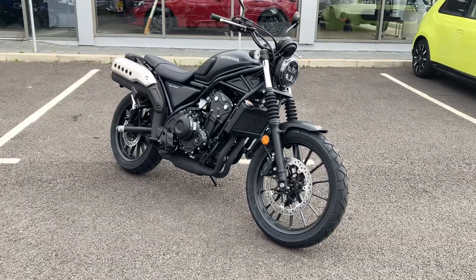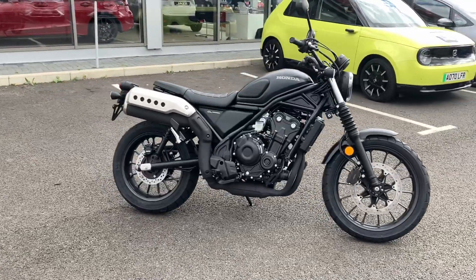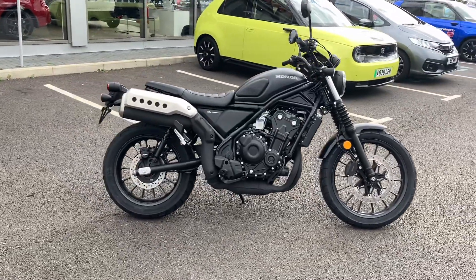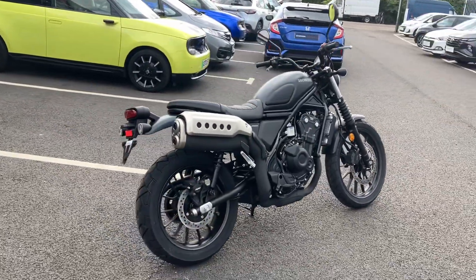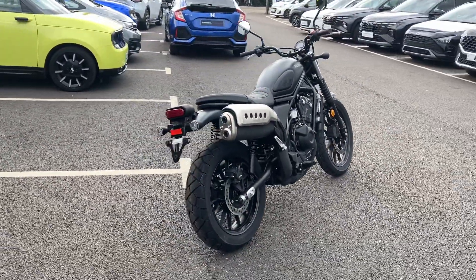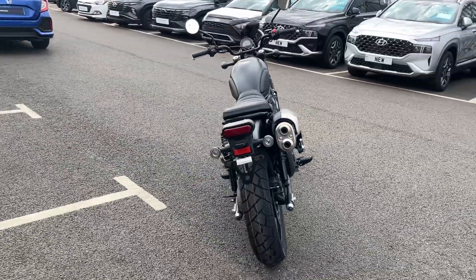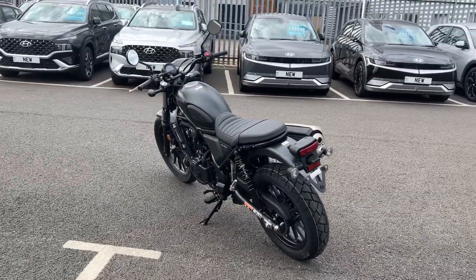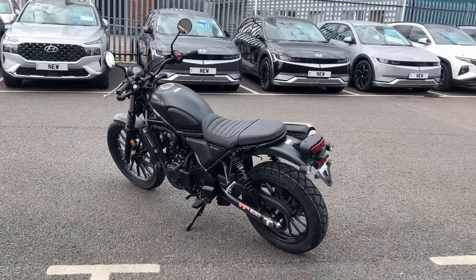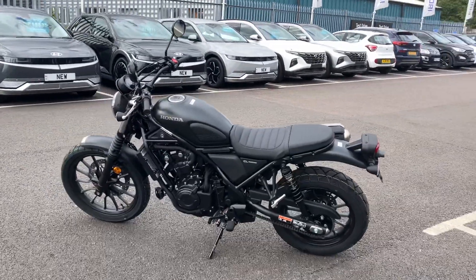Hi and welcome to John Banks Cambridge Motorcycles. Today we have in stock this fantastic brand new Honda CL500. This has just landed and is ready to go. This one here is finished in matte gunpowder black metallic. Other colors available to order are Kandy Caribbean Blue, Kandy Energy Orange, and Matte Laurel Green Metallic.